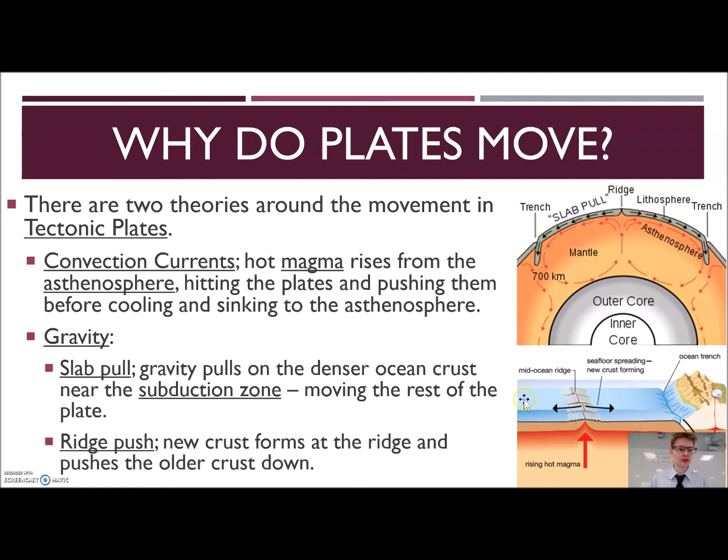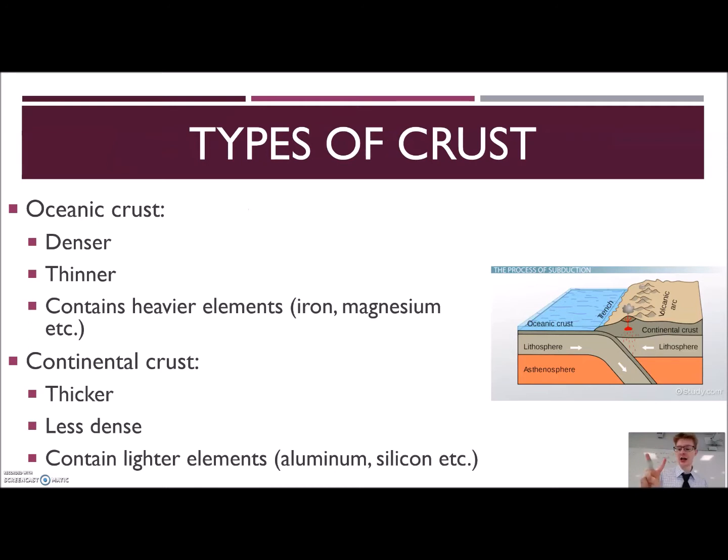We don't know exactly for sure how plates move, but here are some things we do know. There are two main types of crust — this is really key information. We have oceanic crust and continental crust. Oceanic crust you'll find in the ocean; continental crust you'll find on land. Oceanic crust is a lot more dense — dense means it has proportionally higher mass relative to volume. Oceanic crust is also thinner and contains heavier elements, whereas continental crust is thicker but less dense.